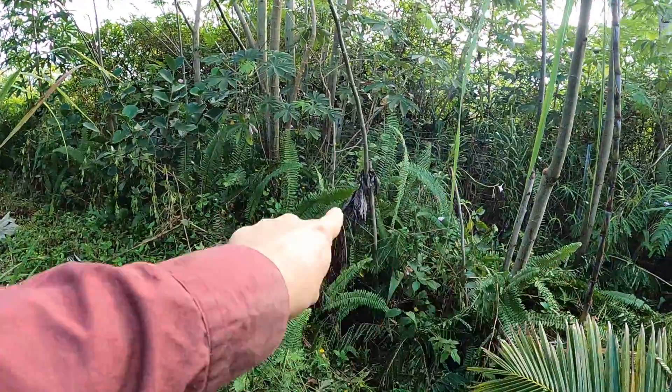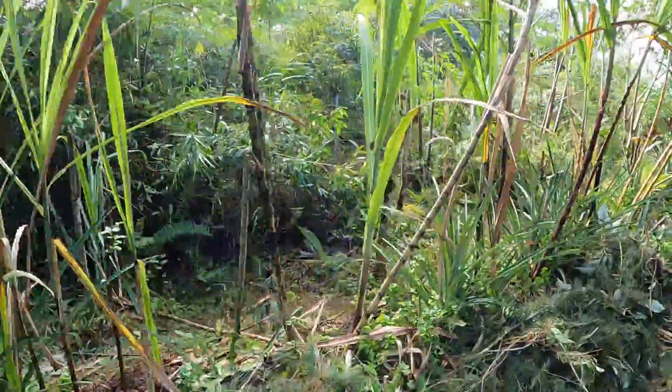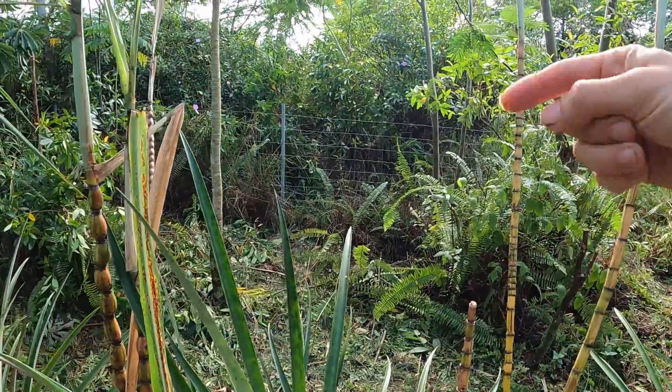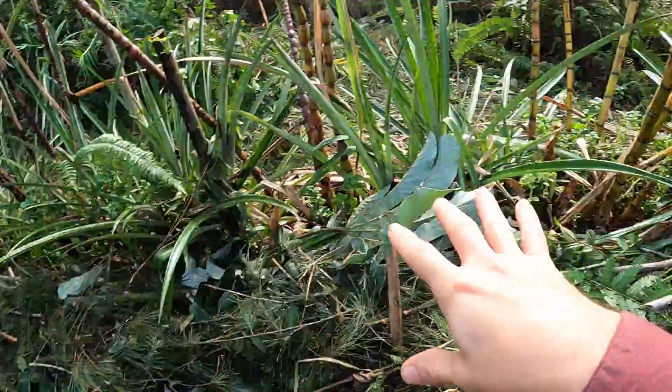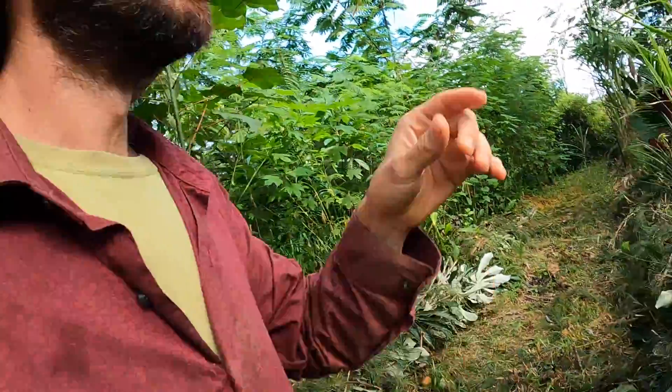We're going to open up some gaps right along the fence line so we can throw the material back onto this side. There's a gap here - this is where we threw a bunch of material from that side over onto this side, and then we were able to get it over here. So we got a nice fat mulch over here. We're going to continue over there and do that whole side of the row. A lot more chainsawing - just dropping the big trees into the smaller trees to stop damage. Alright, let's get to it.